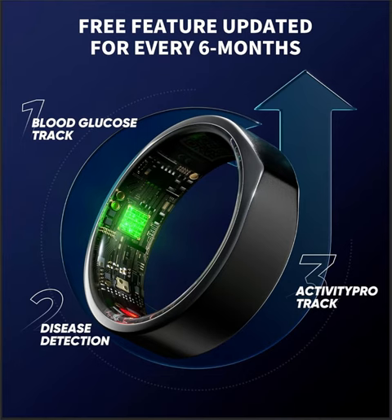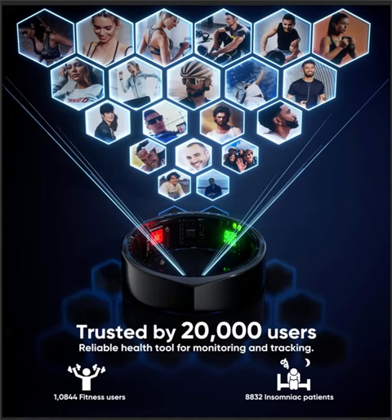Take control of your health and wellness journey with the Kareep Smart Ring. It's not just a wearable — it's your reliable partner in achieving a balanced and healthier lifestyle. Order yours today and experience the difference.